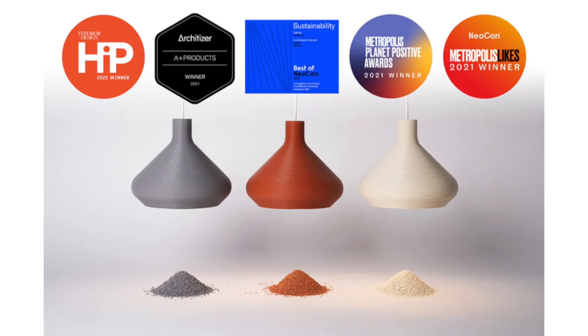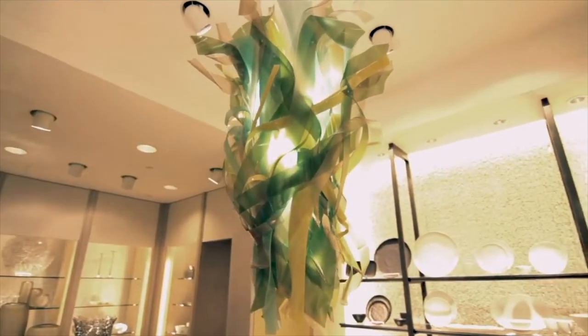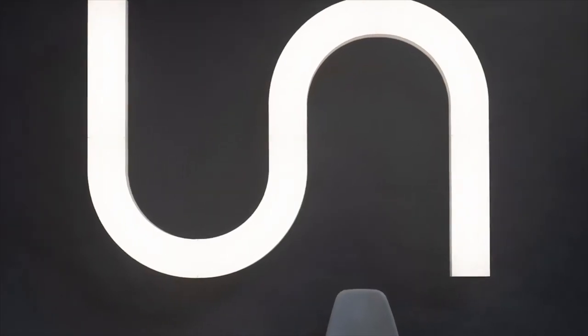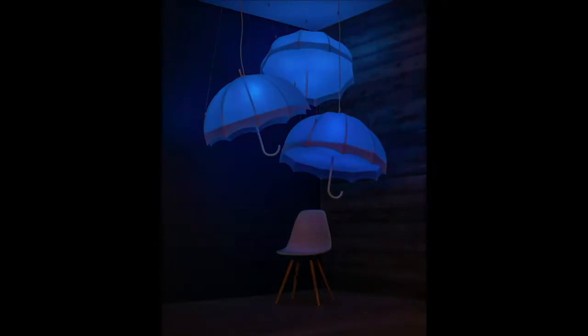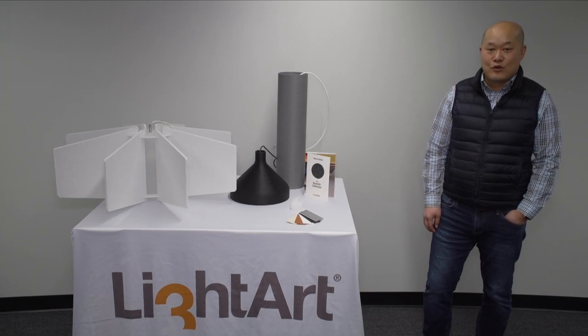Light Art strives to make a net positive impact on people, the environment, and the world around us with beautiful and sustainable products. Light Art uses sophisticated handcrafted translucent materials that harness form, texture, light, and color, inviting you to design spaces that clearly reflect your vision for the world.